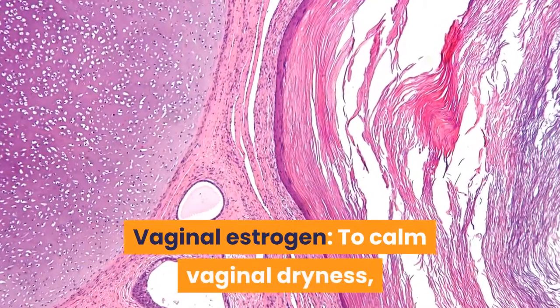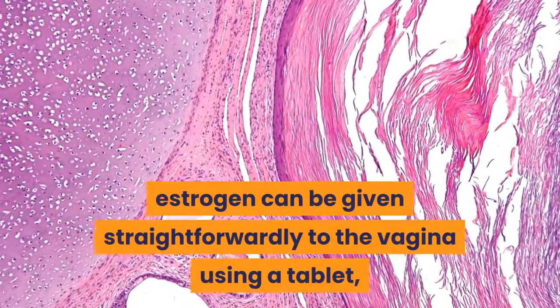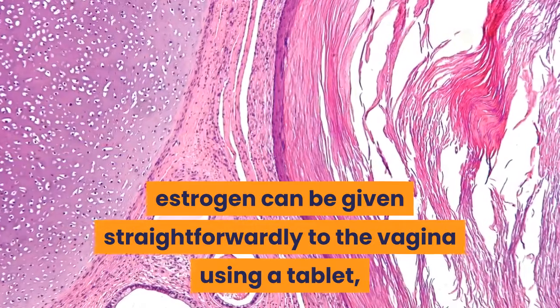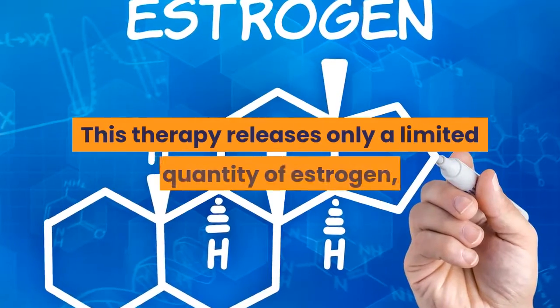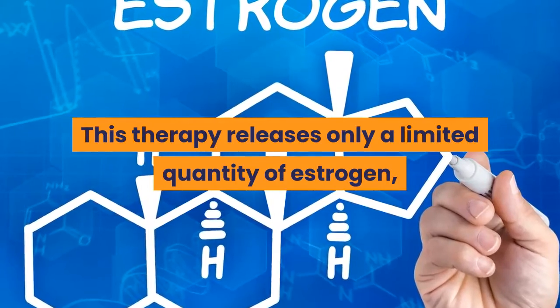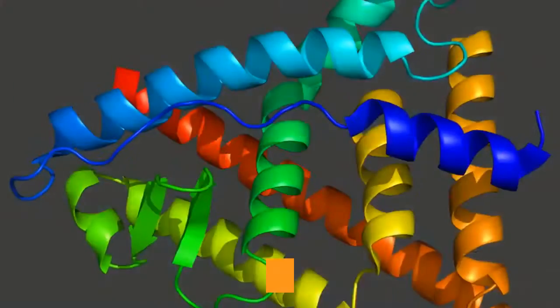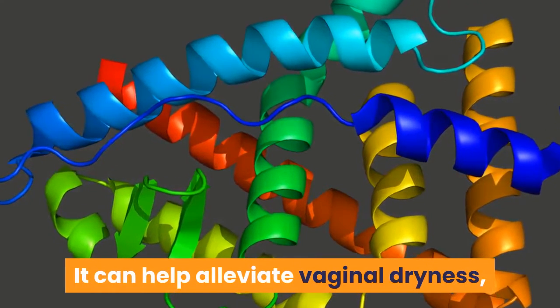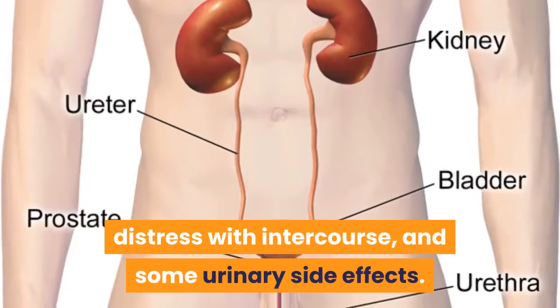Vaginal Estrogen: To calm vaginal dryness, estrogen can be given directly to the vagina using a tablet, vaginal cream, or ring. This therapy releases only a limited quantity of estrogen which vaginal tissues absorb. It can help alleviate vaginal dryness, discomfort with intercourse, and some urinary side effects.